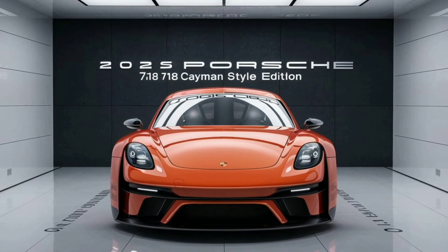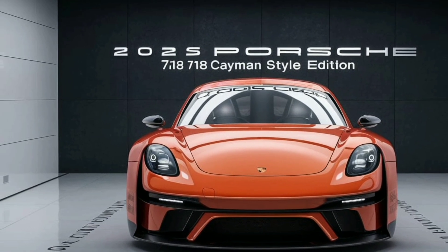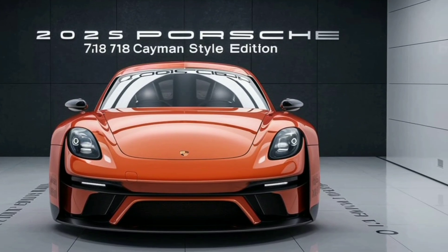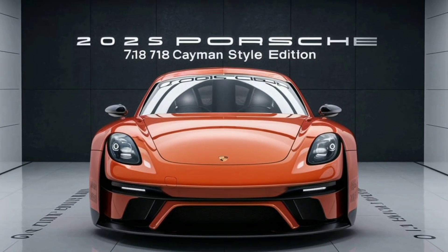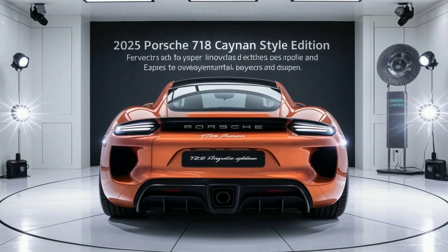Welcome to Marvel Show, where today we delve into the stunning exterior of the 2025 Porsche 718 Cayman Style Edition, a vehicle that seamlessly marries performance with striking aesthetics. Porsche has always been synonymous with precision and elegance, and the 2025 718 Cayman Style Edition is no exception.